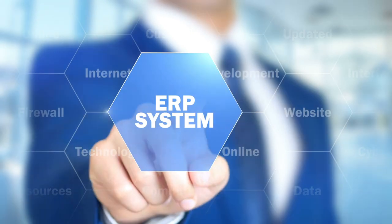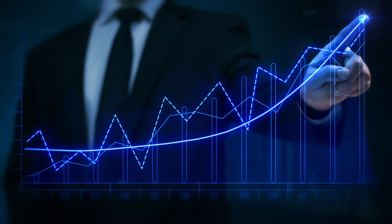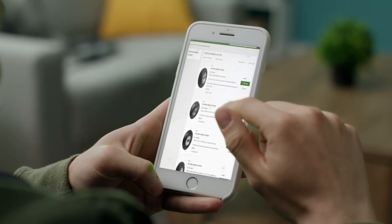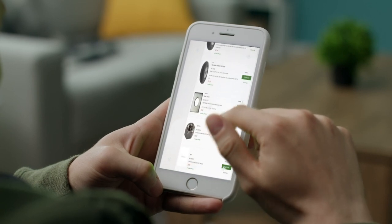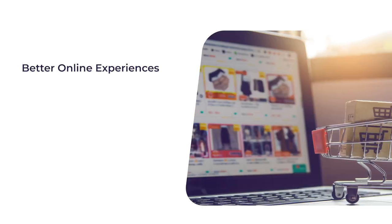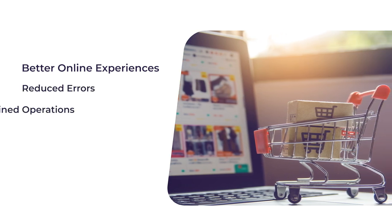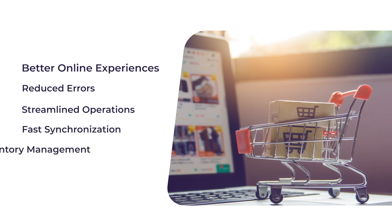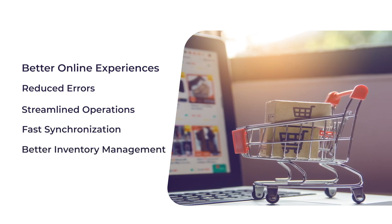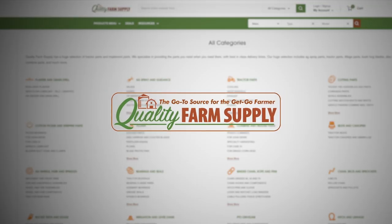The ERP eCommerce functionality has been steadily growing in importance as online businesses flourish. Some of the unique positives that eCommerce businesses should look for while integrating their online platform with ERP programs are: better online experiences, reduced errors, streamlined operations, fast synchronization, better inventory management, and no duplicate entries.